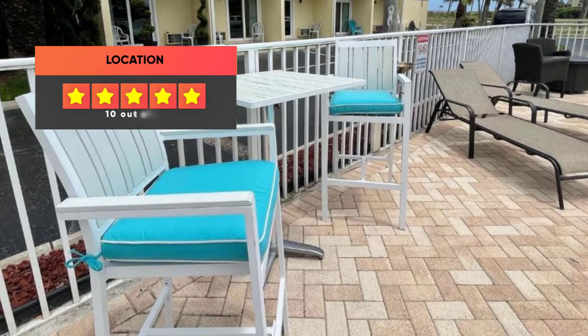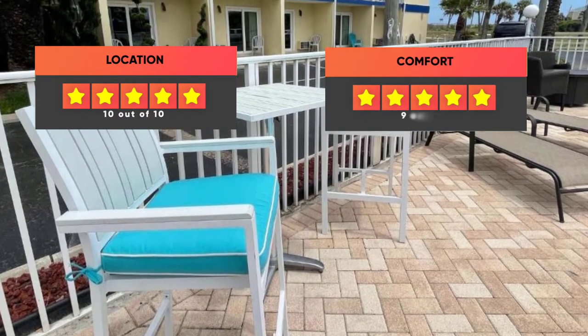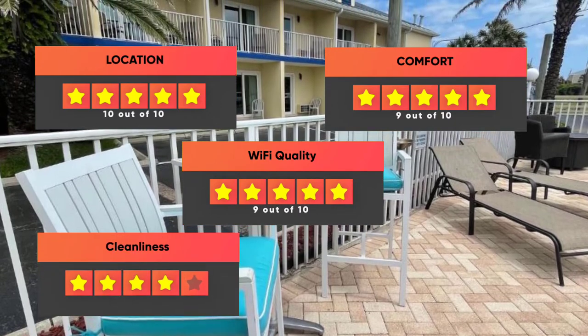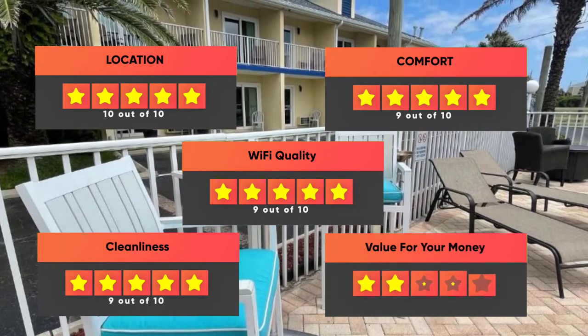Finally, here are our ratings for the hotel. Location: 10 out of 10. Comfort: 9 out of 10. Wi-Fi quality: 9 out of 10. Cleanliness: 9 out of 10. Value for your money: 8 out of 10.